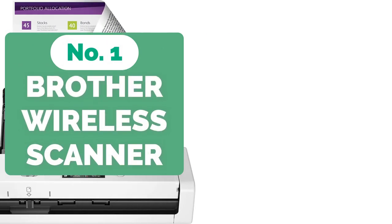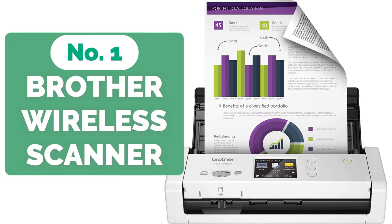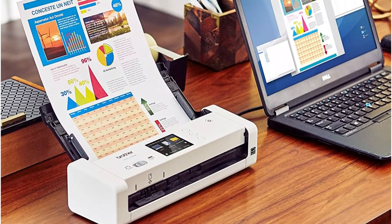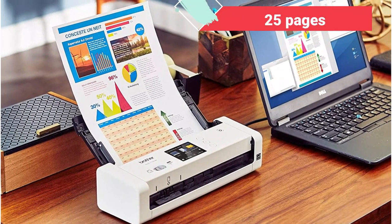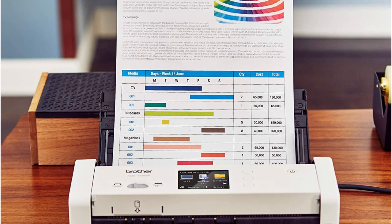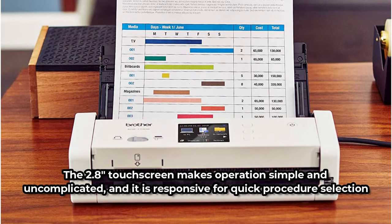And at number 1 is the Brother Wireless Compact Desktop Scanner. The Brother Wireless Compact Desktop Scanner is an outstanding midrange pick for your brand new wireless scanner, boasting efficiency, productivity, and those all-important results to ensure your workplace, business, or bedroom retains its well-oiled machine reputation. It scans both double-sided and single-page documents at a pace of 25 pages per minute, and unlike other smaller, less powerful scanners, it can easily handle lengthier documents up to 34 inches in length, such as receipts.